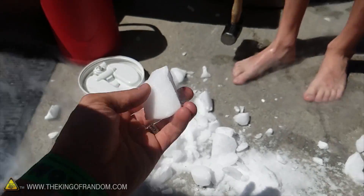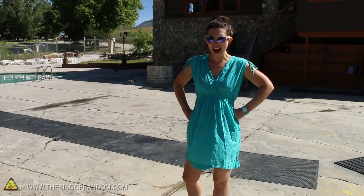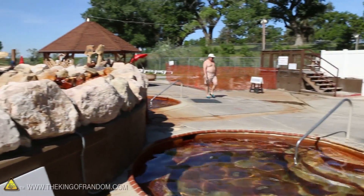I went to the store and cleaned them out — I just picked up 200 pounds of dry ice. So I brought my family out to the hot springs today because, as far as I know, nobody has ever tried throwing dry ice into the hot springs.